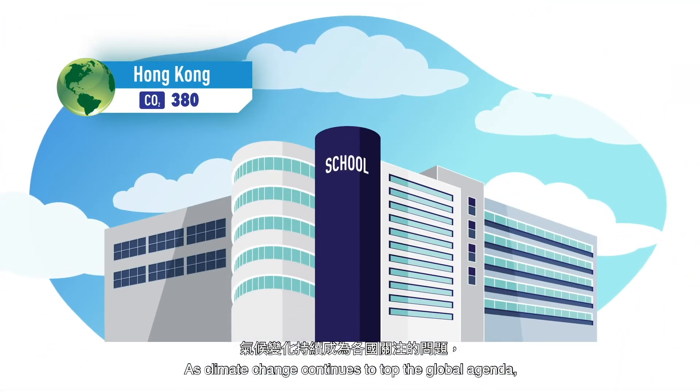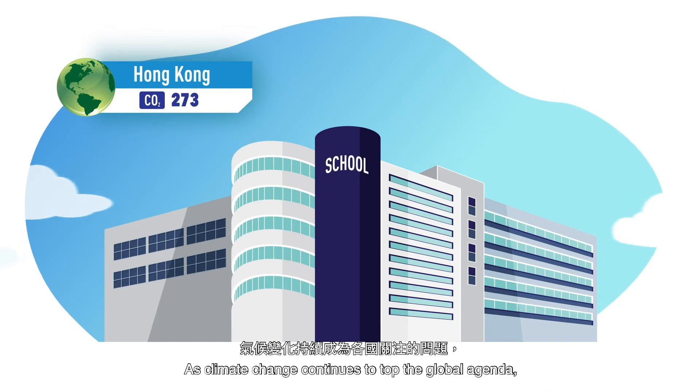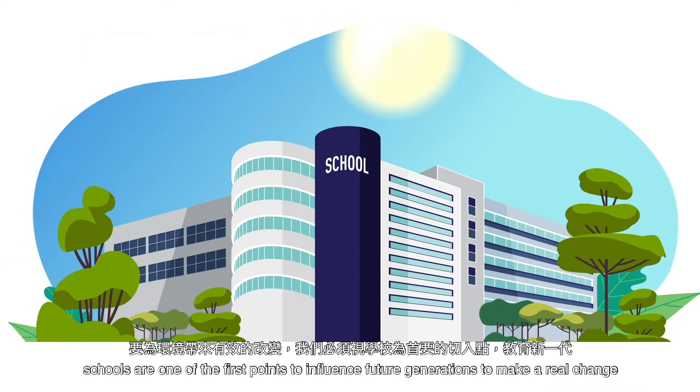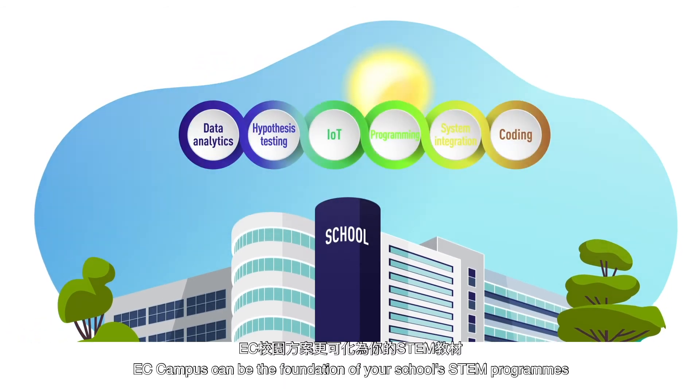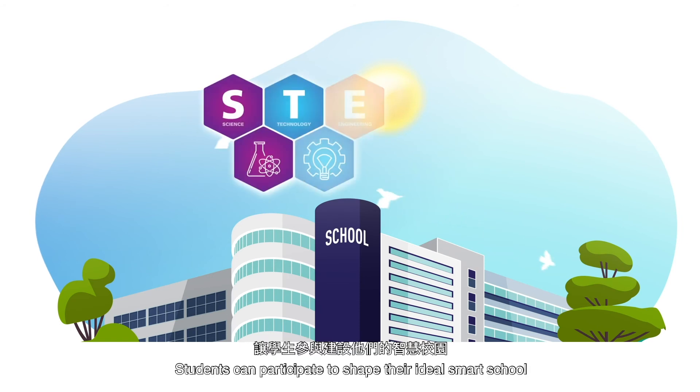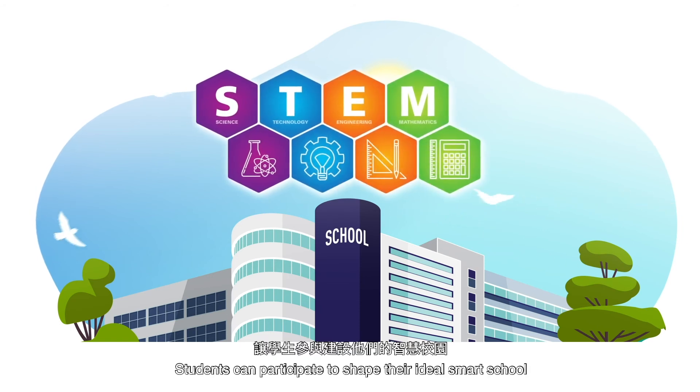As climate change continues to top the global agenda, schools are one of the first points to influence future generations to make a real change. EC Campus can be the foundation of your school's STEM programs, and students can participate to shape their ideal smart school.